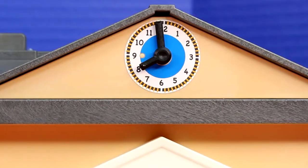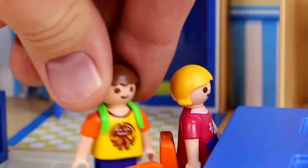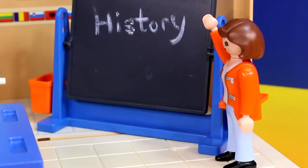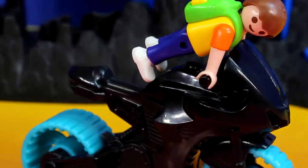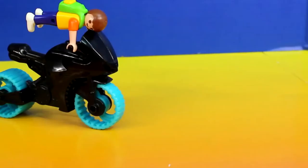Yes! Alright children, it is now time for class to begin. Please stay seated. Today we'll be learning about history. Hey Jimmy, do you want to come with me to go save Batman? Sure, if I can drive. Okay, I suppose. Alright, I'm ready to go. Hey wait for me! I suppose I'll have to take the robot suit.